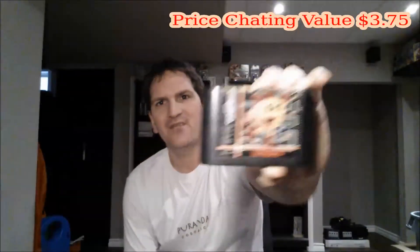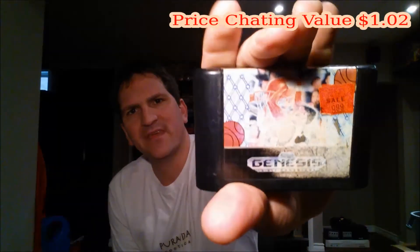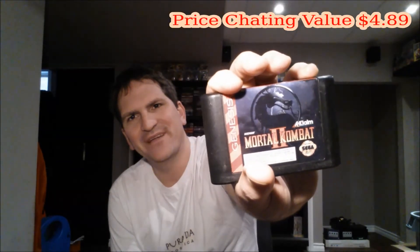The next ones are actually a little more interesting. The first one is a rather beat-up copy of Ms. Pac-Man — that's pretty cool, I didn't have this one already. Another one is David Robinson's Supreme Court basketball, and that one's totally worn — you can barely even see the label. The next one is Mortal Kombat 2, which I actually bought yesterday for three bucks, but this one is actually a label upgrade because the other one had a tear in the label. I can replace that — this one's in better condition, not saying it's great, but still.